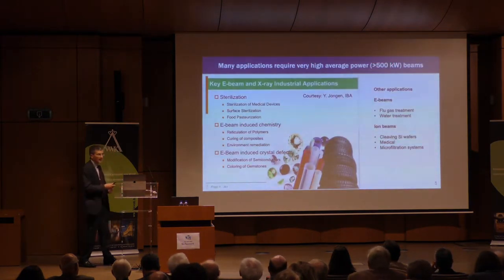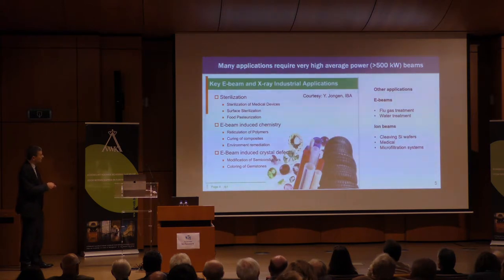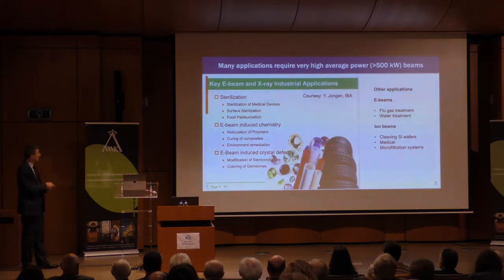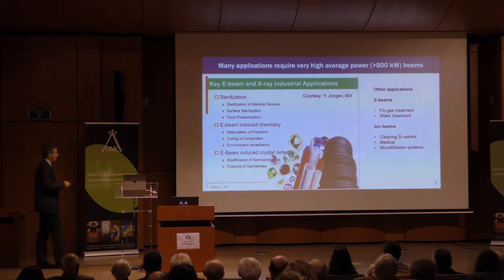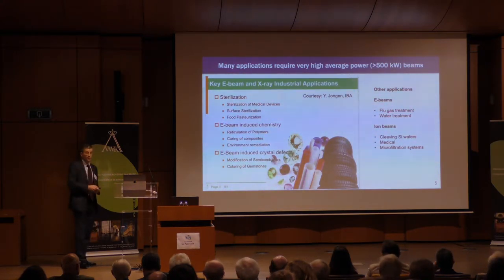Yves Jongen from IBA — another connection with Belgium — gave a talk on electron beam and X-ray industrial applications. He talked about sterilization, e-beam-induced chemistry. Our tires are all produced with polymerization triggered by particle accelerators. Artificially coloring of gemstones is done with electron beams to induce crystal defects.